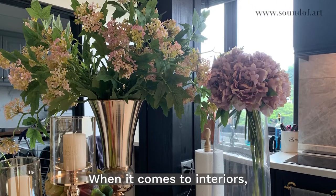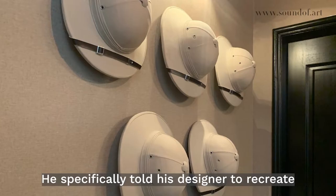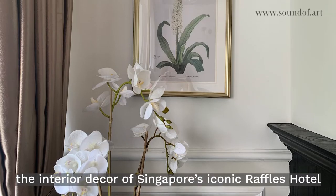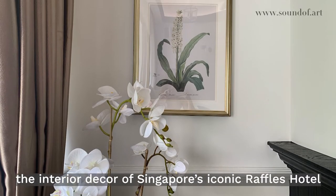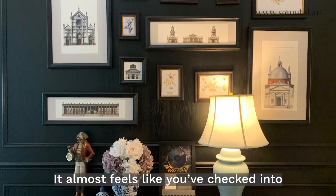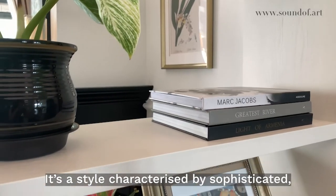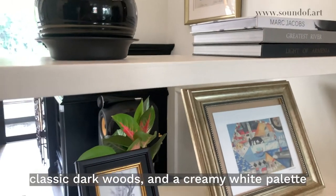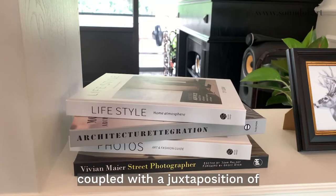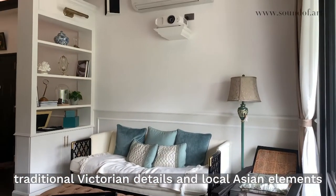When it comes to interiors, Stephen particularly likes the British colonial style. He specifically told his designer to recreate the interior decor of Singapore's iconic Raffles Hotel, and we think it looks absolutely on point — it almost feels like I've checked into a Raffles Hotel suite. It's a style characterized by sophisticated classic dark woods and a creamy white palette, coupled with a juxtaposition of traditional Victorian details and local Asian elements.